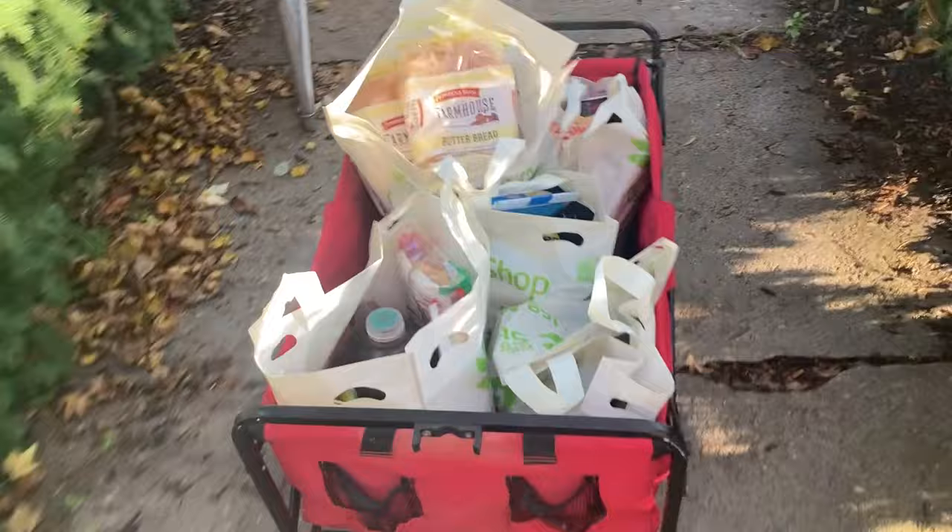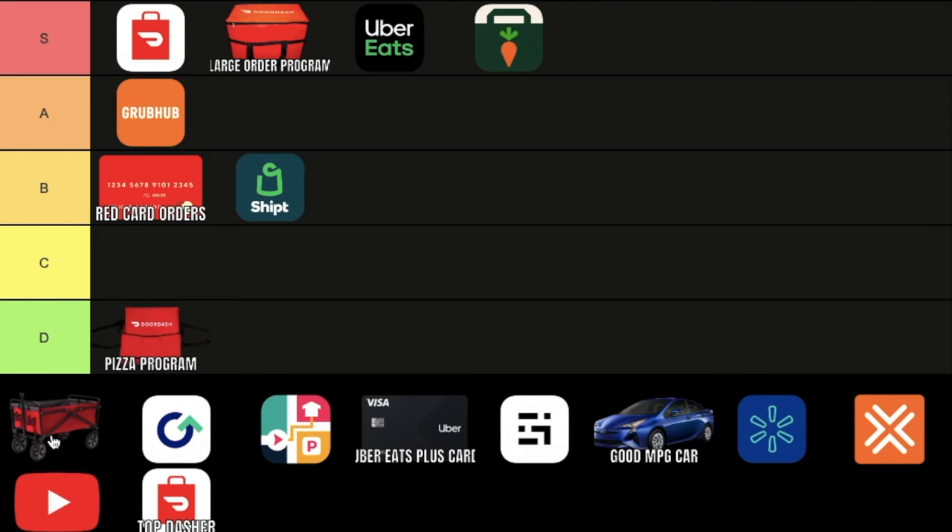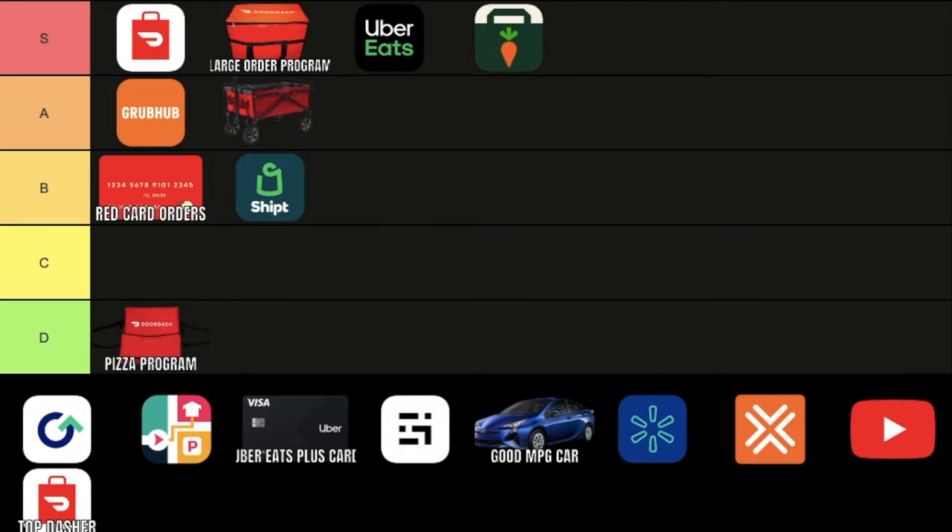A grocery store cart. This could honestly save you 5 to 10 minutes and a lot of physical work, especially if you have an order with a lot of water bottles and it's going to an apartment. I can honestly argue that this deserves S tier, but since it's not an app or anything like that, we're going to put it in the A category. But if you don't have Instacart, then you probably don't need this.